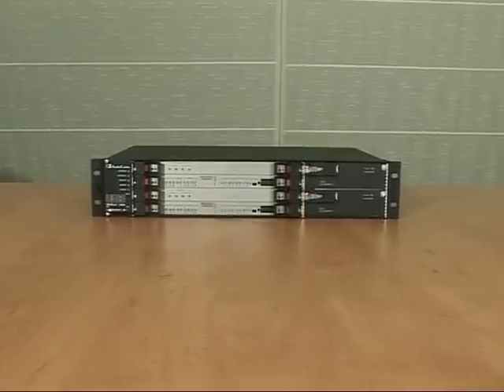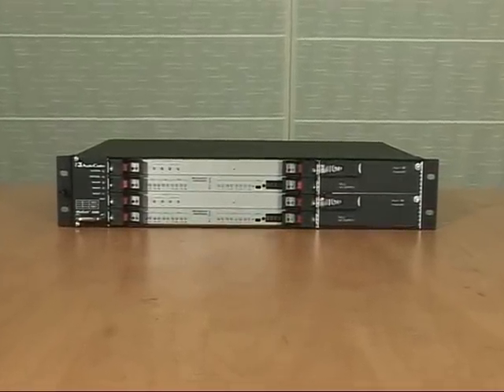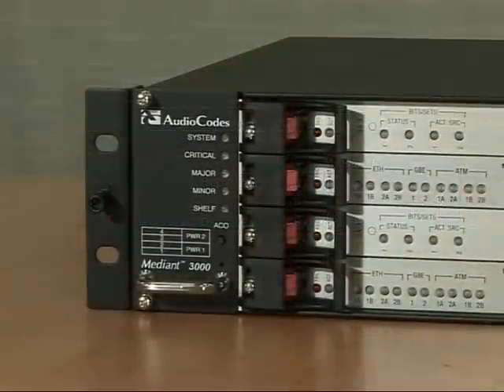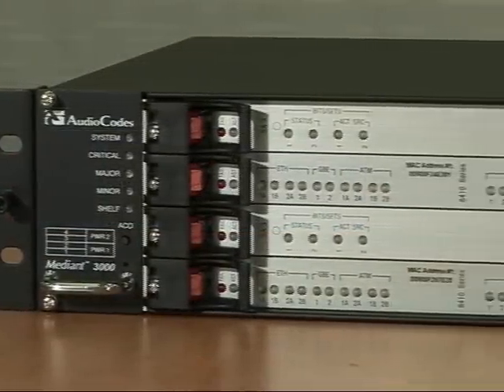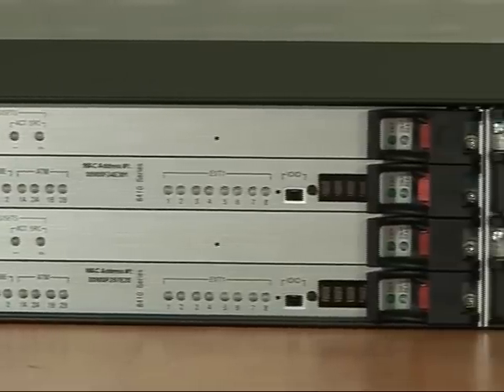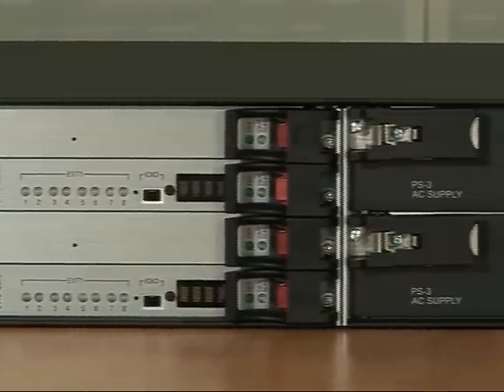The Mediant 3000 ESBC is intended for larger enterprises, supporting up to 1,000 VoIP sessions of SBC. It can also function as a media gateway with up to 63 E1 or 84 T1 links, representing 2,016 PSTN VoIP channels.